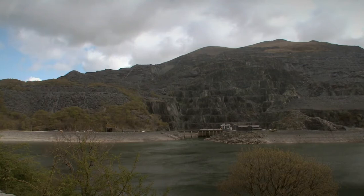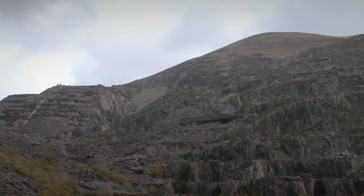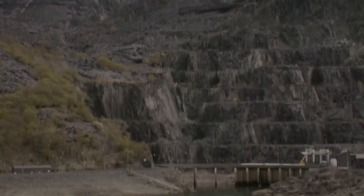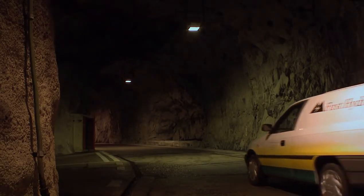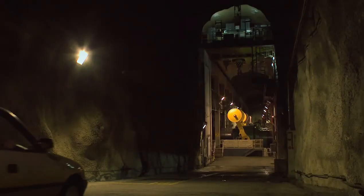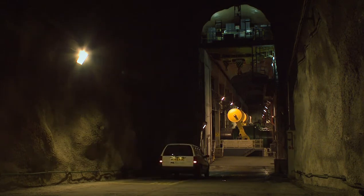Hidden among the Welsh mountains of Snowdonia is a power station that is driven by the falling waters of a man-made lake. Tumbling through the heart of Electric Mountain, the waters are emptied into Llyn Peris, the lake down below. The energy released by this great drop can quickly replace the output of a broken power station somewhere else on the grid.